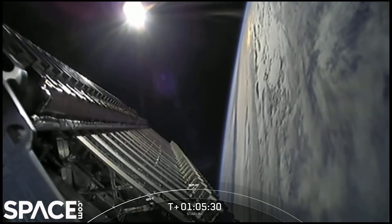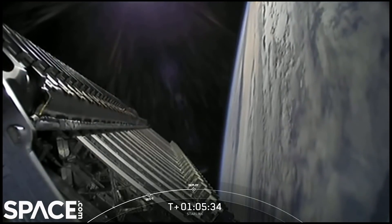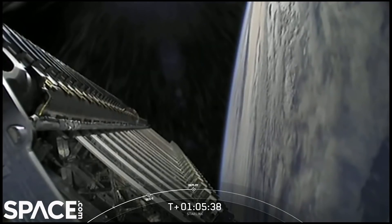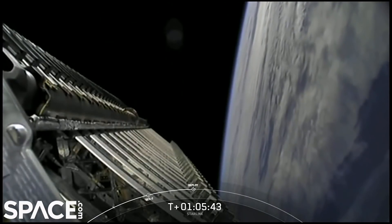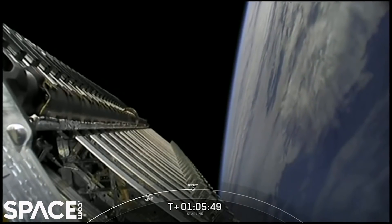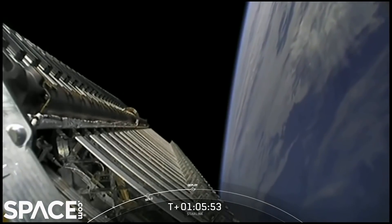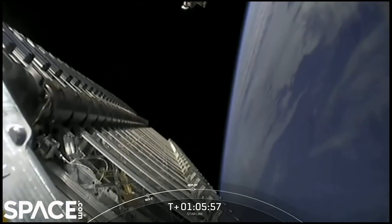The second stage is spinning so that the Starlink satellites have momentum to space out after deployment. You can actually see that spin on the screen. Ground station signal separation confirmed prior to deployment — and there we heard the call and we can see it on the screen.